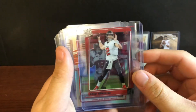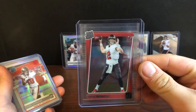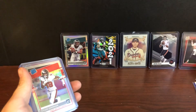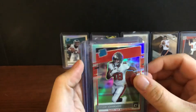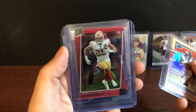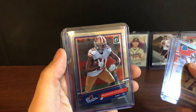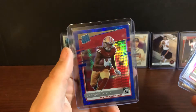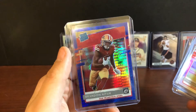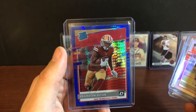Got a nice Kyle Trask — clearly Donruss, I believe. It's a nice looking card. Silver of Tyler Johnson Raider Rookie. Elijah Mitchell, Clearly Donruss, Brandon Aiyuk. And a nice blue pulsar Brandon Aiyuk — it's either blue pulsar or blue shimmer. That's a nice one too.